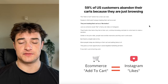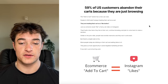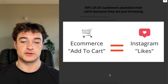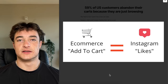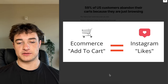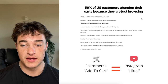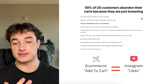59% of US customers abandoned their carts just because they were browsing. The e-commerce 'add to cart' is like the Instagram like — people just like shopping as a hobby. They'll go on Instagram, start looking up fashion or supplements, go to different sites, and just mark items that seem cool by adding to cart. They plan to come back later but, as discussed, people have terrible memories and they won't.